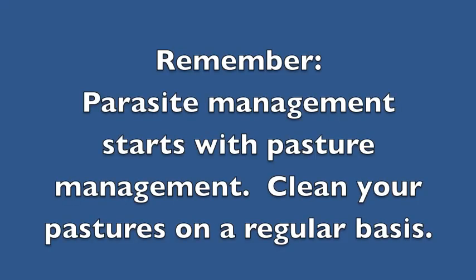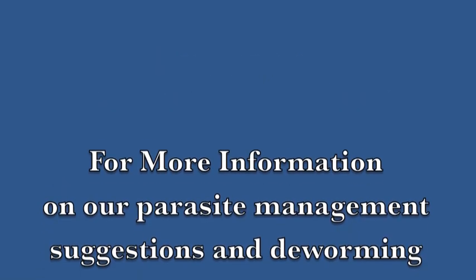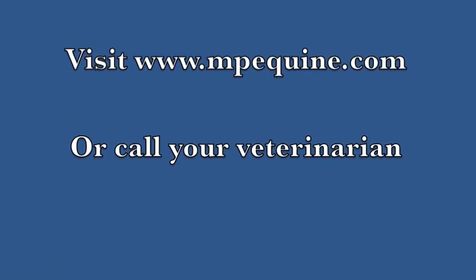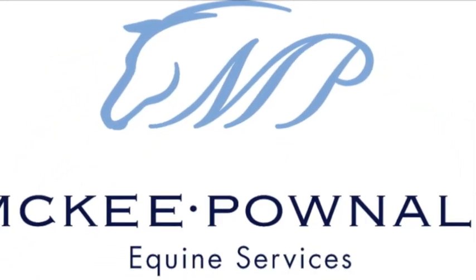In summary, by incorporating a fecal exam into the routine health care of your horse, we can, in most cases, reduce the overall number of treatments needed per year. If you would like to get more information on this subject, please contact your veterinarian. Thank you very much.